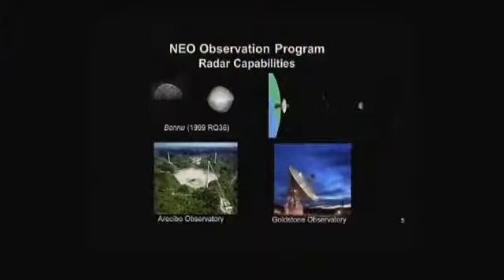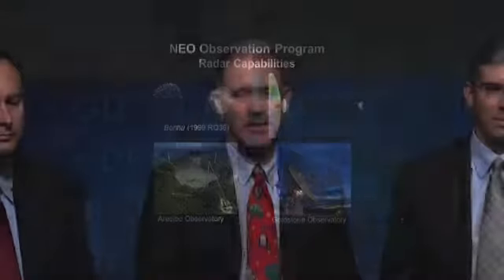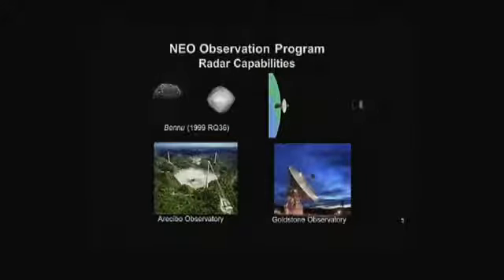We also use radars. Once we've identified one, we want to characterize it. When some of these come near enough to Earth, we can use the Goldstone radar to ping off of it — that gives us surface characteristics, and eventually we can build up a map of the surface and determine its rotation rate. An example is asteroid 1999 RQ36, renamed Bennu, which will be the target of the OSIRIS-REx mission. In 2016, NASA's Science Mission Directorate is launching a mission — Dante Lauretta is principal investigator at the University of Arizona — to orbit, characterize it down to millimeter scales, and do a touch-and-go to bring back a sample in 2022 from Bennu. We also use the Arecibo Observatory in Puerto Rico.